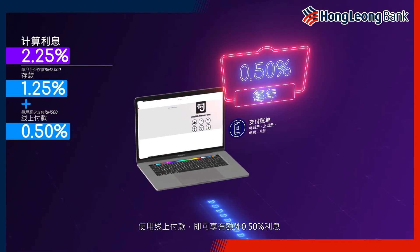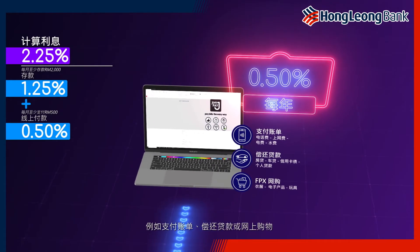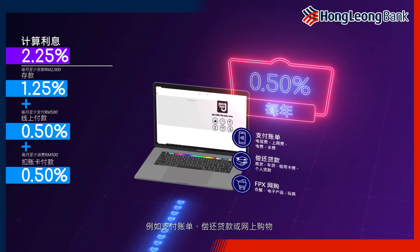Then get an extra 0.5% interest by making payments online, like your bills, loan repayments, and even online shopping.